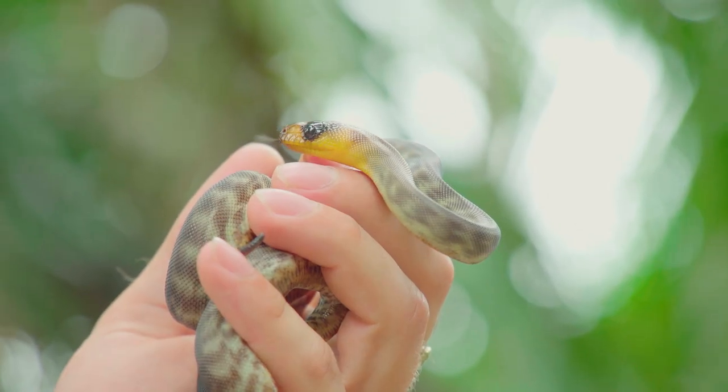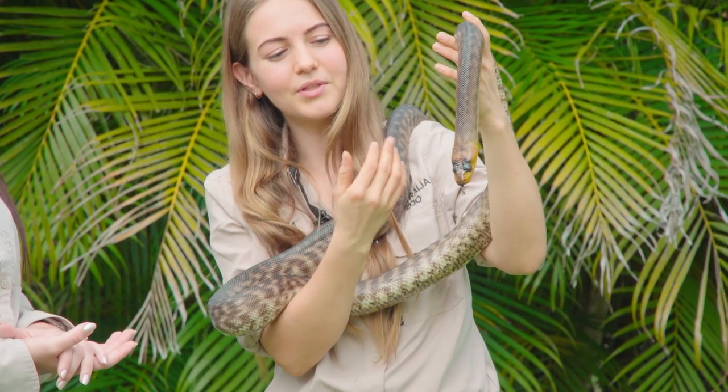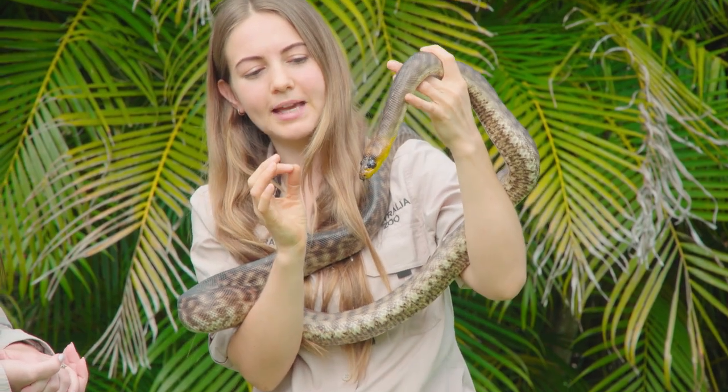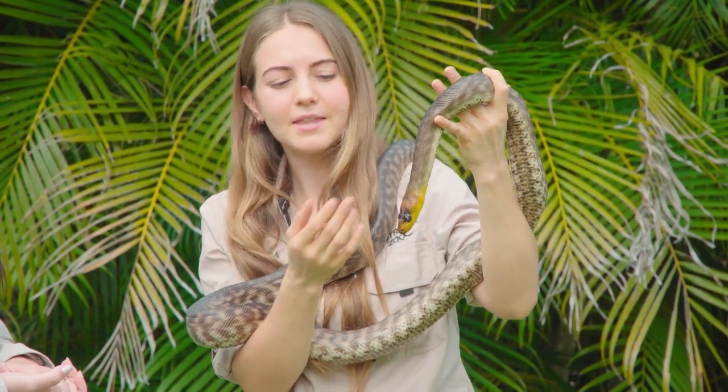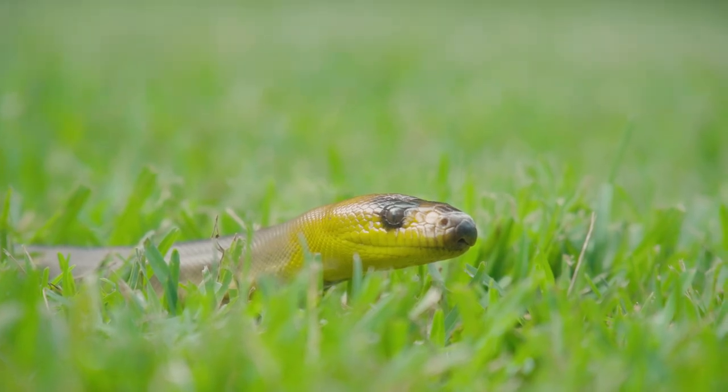So can you tell me why it is so important to have this Endangered Species Breeding Program here? Of course — these guys are found throughout Australia, but there's a particular population on the Brigalow Belt that are facing a whole lot of habitat destruction, so they're pretty much losing their homes.